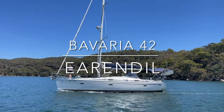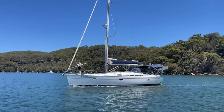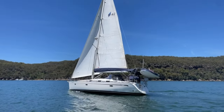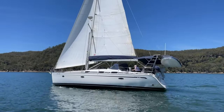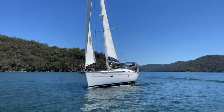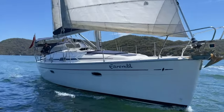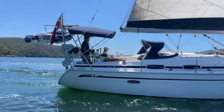Hi everyone and thanks for joining us back here at Yachty. I'm Peter and today we're showing you over this Bavaria 42 called Earendil. Earendil was launched new in 2005 and clearly this boat has had a couple of very good, careful, experienced owners. She presents in excellent condition and she's had quite a few significant updates, a lot of those quite recent.